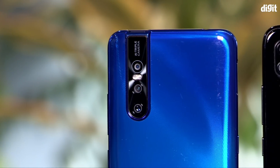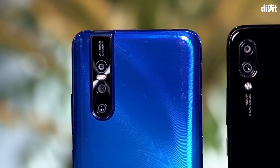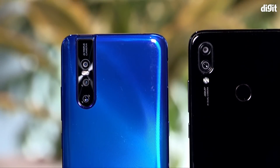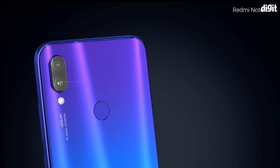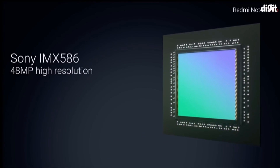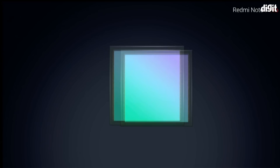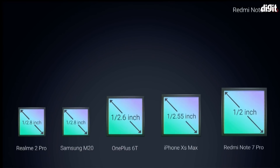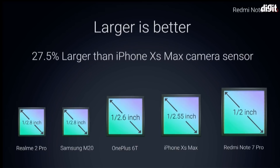Both sensors should ideally be capable of generating far more sharpness and detail than the standard 12MP and 16MP sensors. Xiaomi also made tall claims about the 48MP camera at the launch event by comparing it with the iPhone XS, OnePlus 6T and more. But it seems like the Redmi Note 7 Pro has a lot of catching up to do — not just against the flagships, but with its nearest 48MP competitor, the Vivo V15 Pro.